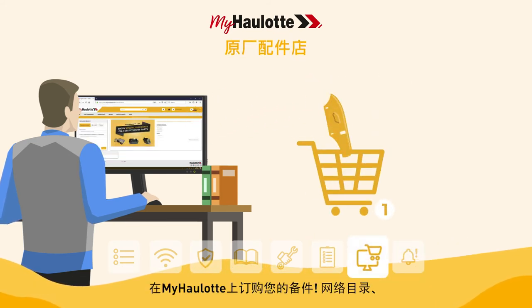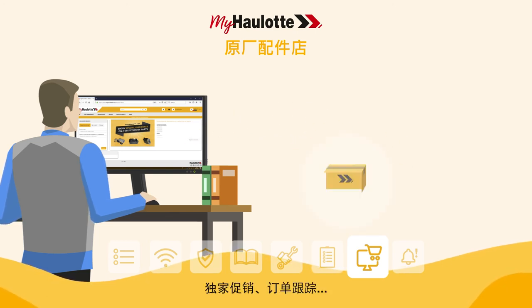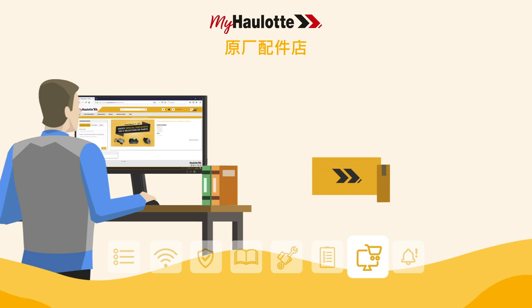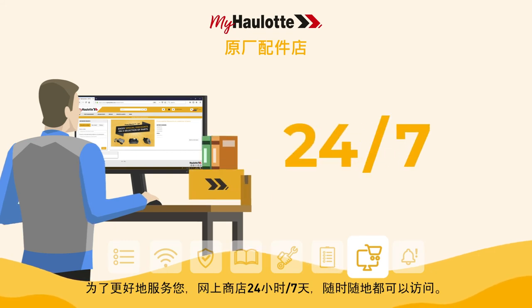Order your spare parts on myhorlot: web catalog, exclusive promotions, order tracking. To better serve you, the online store is accessible 24/7.